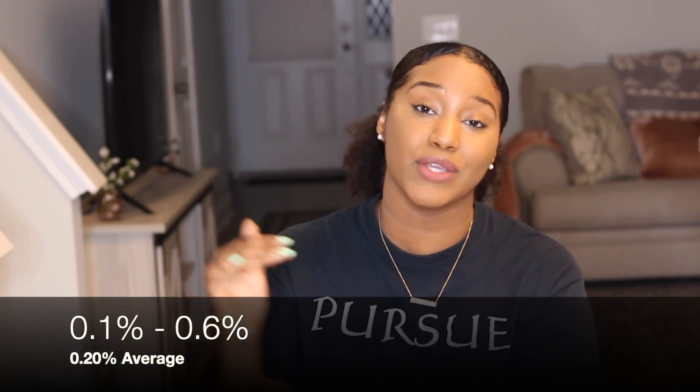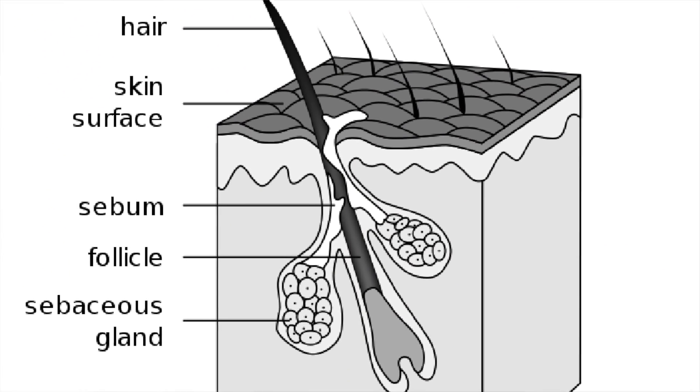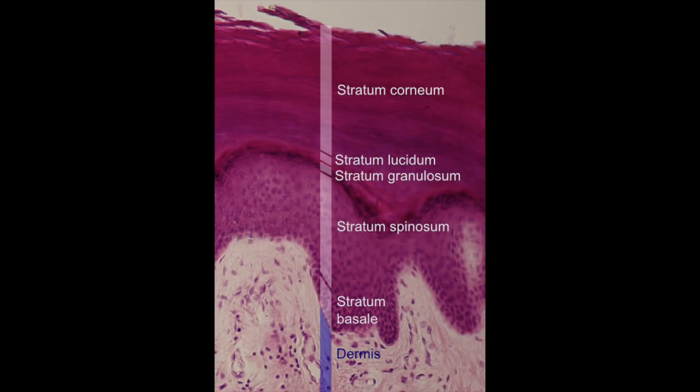This ingredient is in formulations at a very low amount — between 0.1 to 0.6 percent, which is the absolute max we can use as preservatives in any beauty products. Number two, if you happen to get some of this ingredient on your scalp, it takes a lot for ingredients to actually penetrate into the scalp to get to the blood vessels and circulate within our system. That is because you have the stratum corneum, the epidermis, and the dermis.